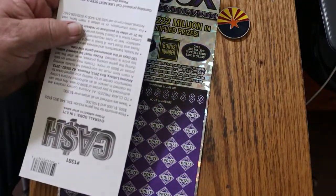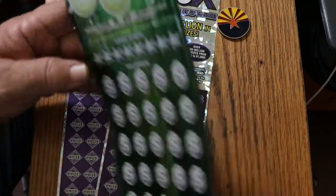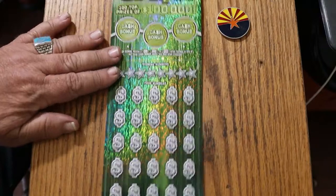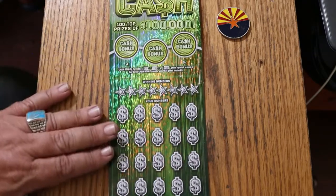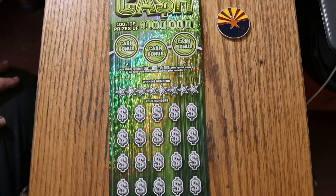Odds on this puppy are 1 in 2.71, the book number is 122-164, and I've got ticket 12 here. Simple match your number to the winning number, find the stack of dollars, win the prize. Find the 50 times symbol, win 50 times the prize. And you can get one of these bonuses here for 50, 100, or 500. Simple enough.